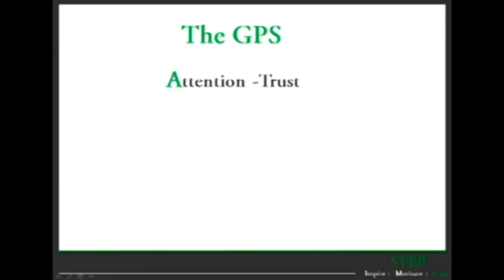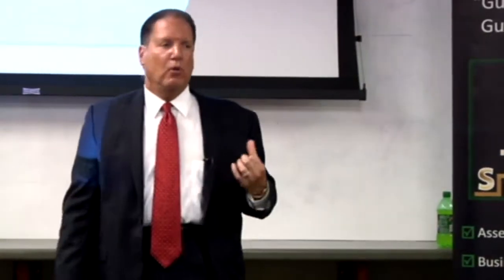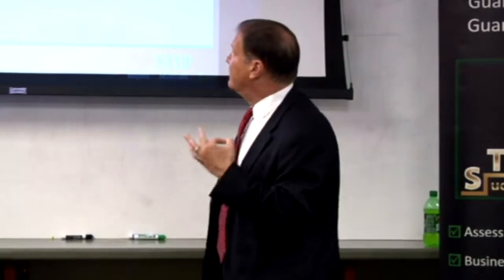You have an attention step. The attention is gathering the trust of your prospect. It's no longer getting their excitement only — they need to trust you. Trust is essential in building relationships, so you have to develop the trust.